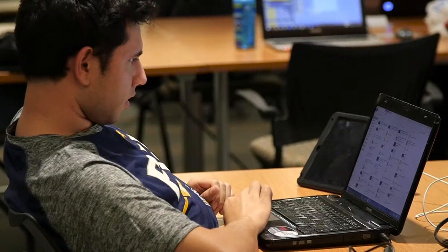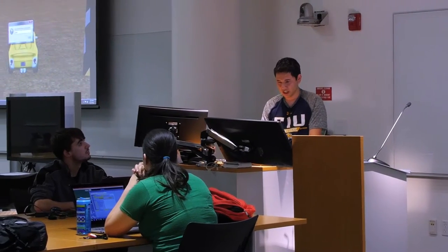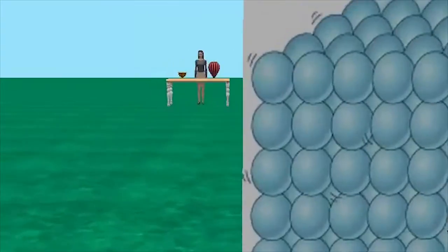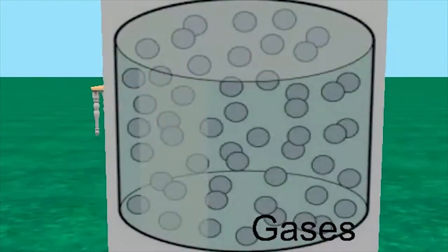This class is meant to be an introductory class for students that might be interested in what is computer programming but have never taken a programming class anywhere, neither in high school nor here at FIU. It is a gentle approach to learning programming because it uses a visual programming language called ALICE.